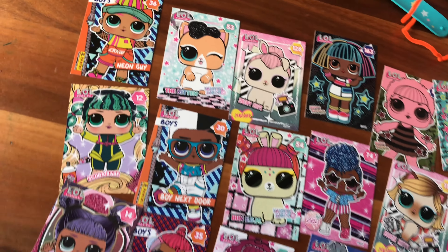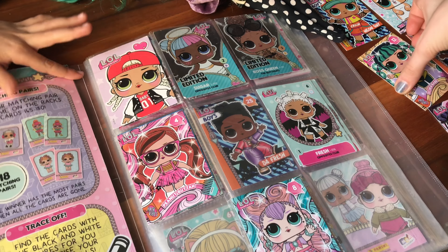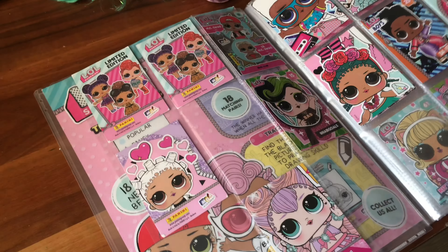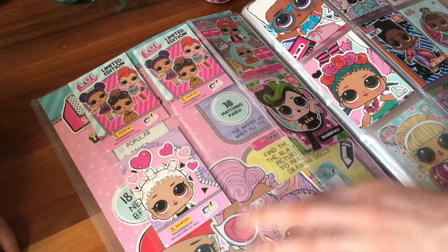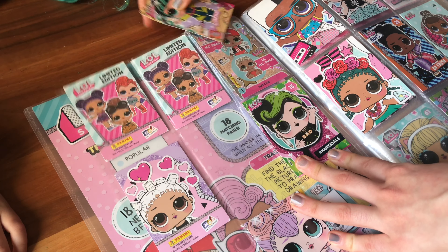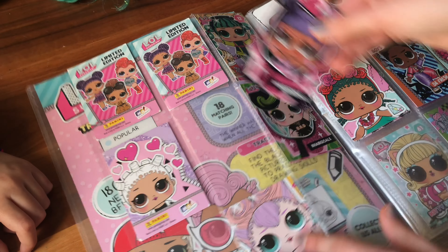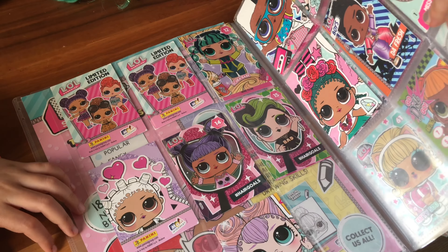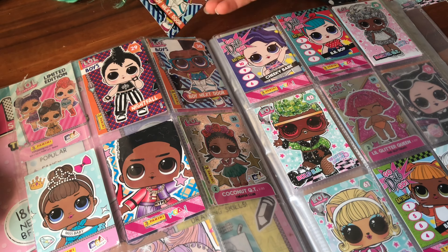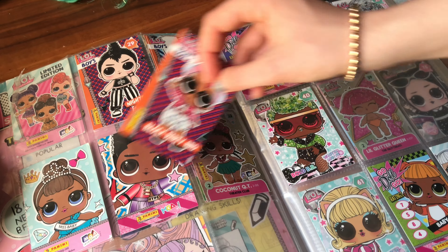So let's put them all in the book. We got all our LOL Surprise cards and we put them all in rows. Now we can put them in the book. We're going to start with number 12 — one, two, three. It's not on this page because it ends with nine, so it's on this page. We got double 12, sorry about the MC Swag — we're going to have to squish you. Double 12, come on.